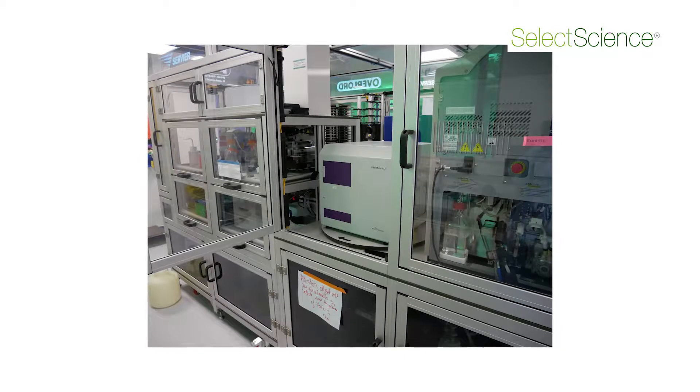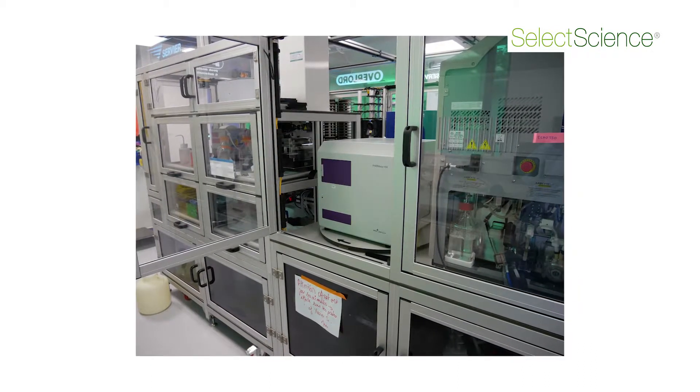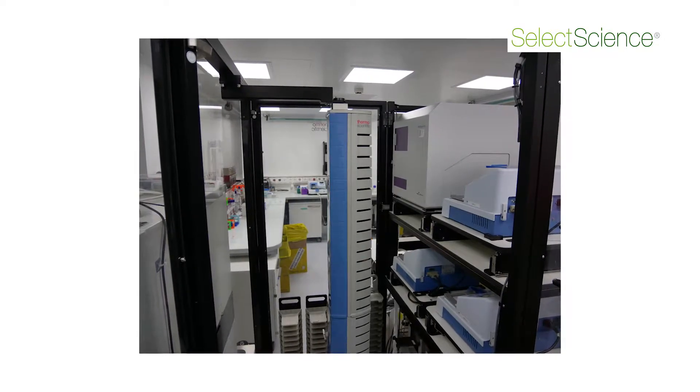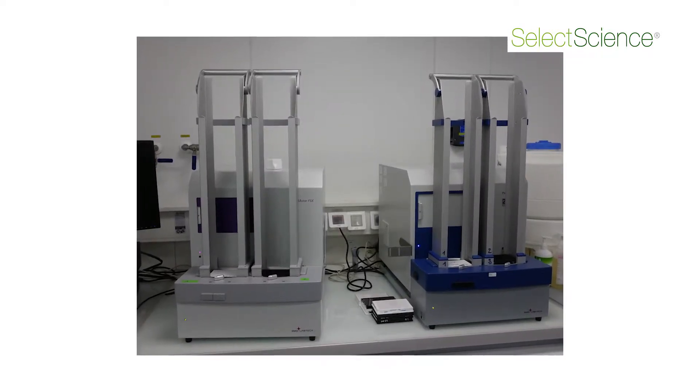The PHERAstar is very adaptable for the throughput, especially with the stacker, but also because we have readers integrated in robotic platforms. And also they are highly sensitive, which is a huge benefit for us because we can reduce the quantity of reagents we use to run the assays.